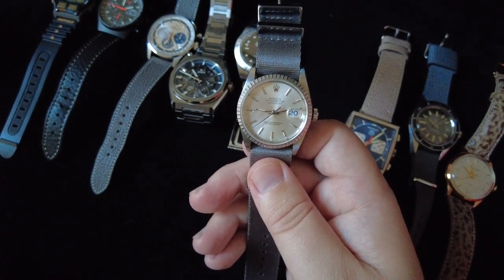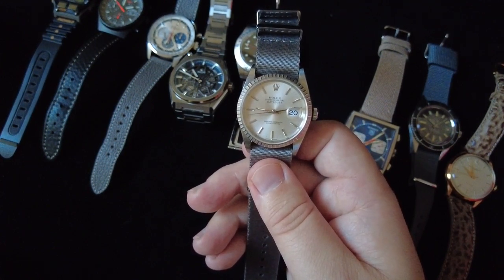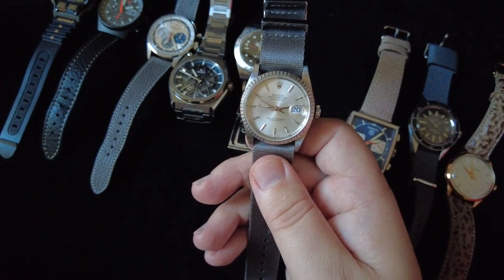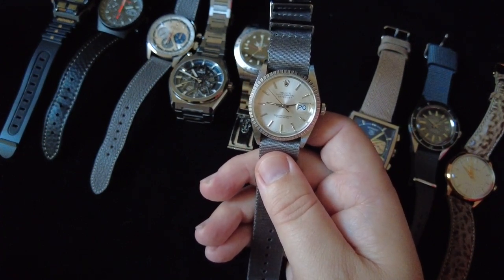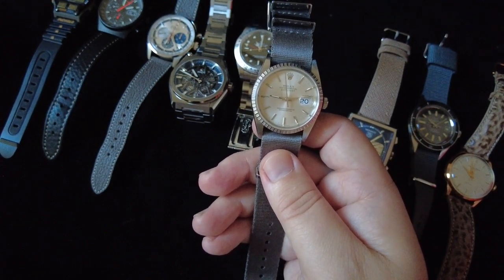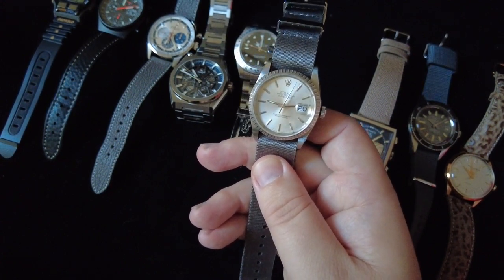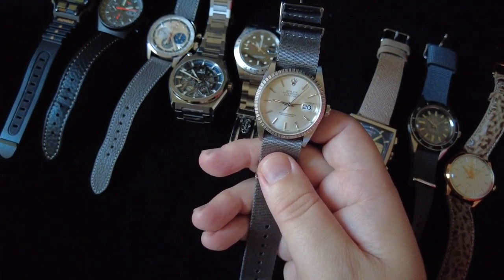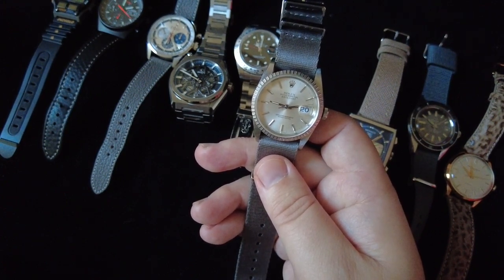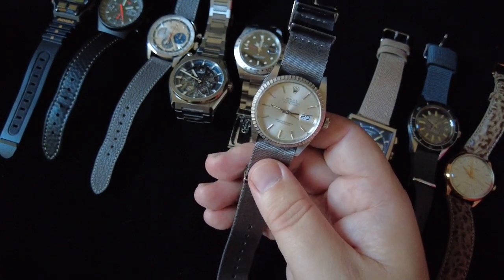I had another Rolex Oyster Perpetual 39 that I owned until I got this one, but I thought the two watches were too similar so I sold the Oyster Perpetual. This one is 36 millimeters, which doesn't bother me at all — it's just such a beautiful design. It works well on a NATO strap, a leather strap, or the Oyster bracelet. I'll keep it in my collection forever and pass it down to future generations because of my connection with my grandfather.